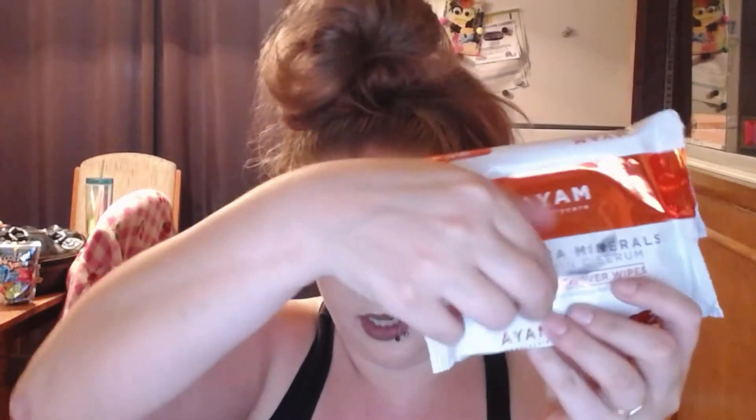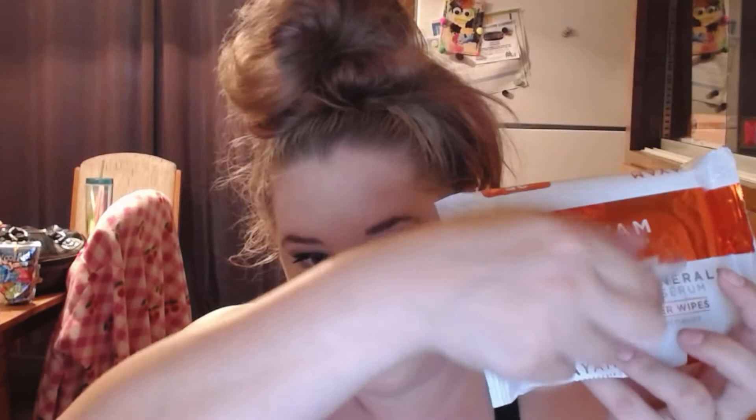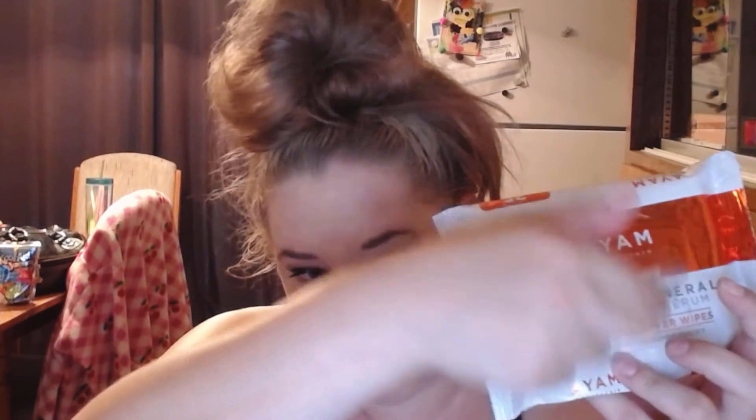One thing I do like about this is it does have a resealable thing, but since I've been using it so much, the little sticky adhesive on here has came off, so it doesn't really stay closed anymore. That's one complaint I would have. Also, this packaging material is like almost what a candy bar is made out of and it drives me nuts — it's just a huge texture thing, just touching it.